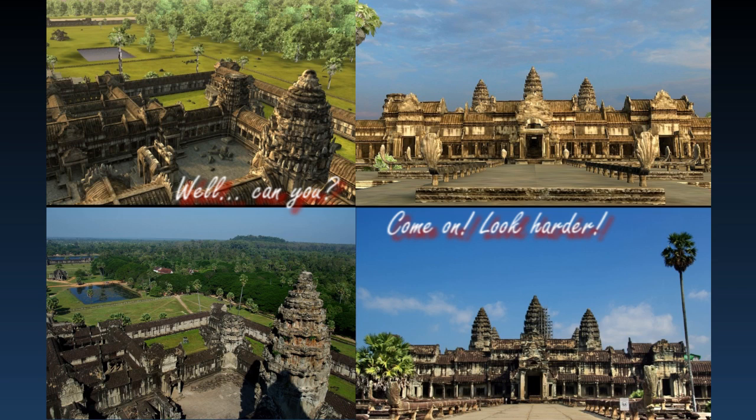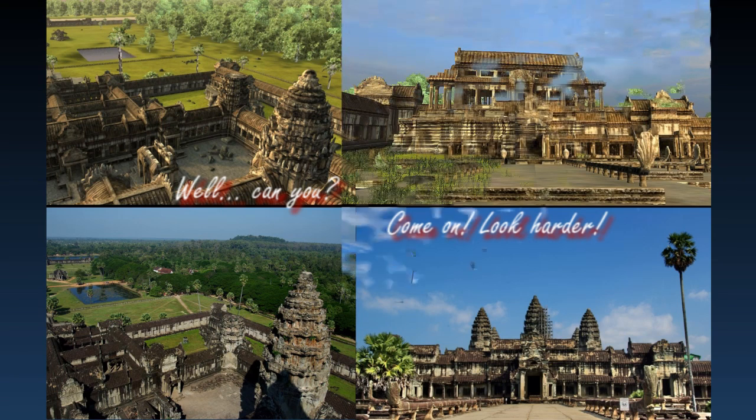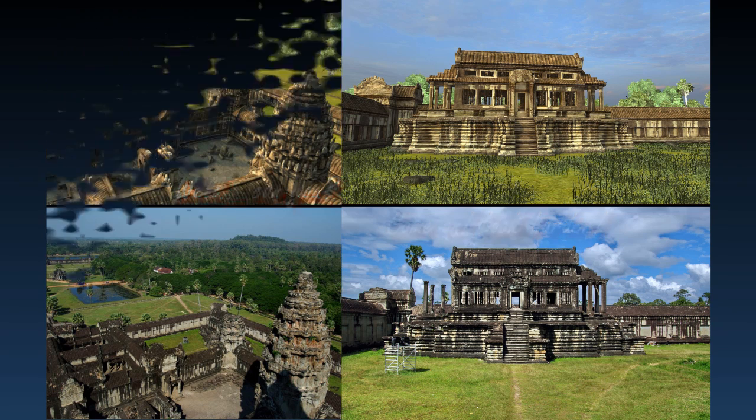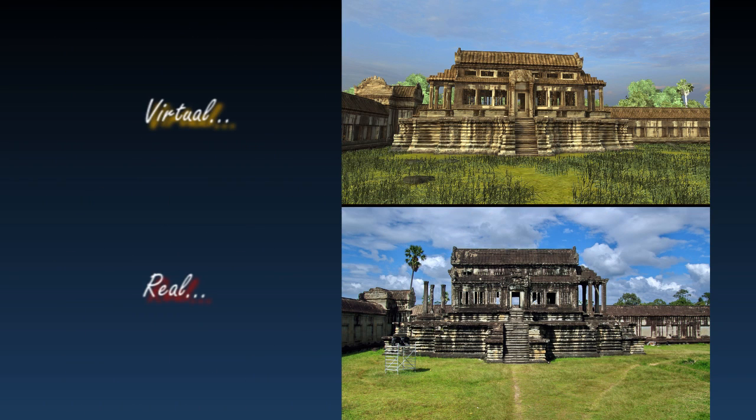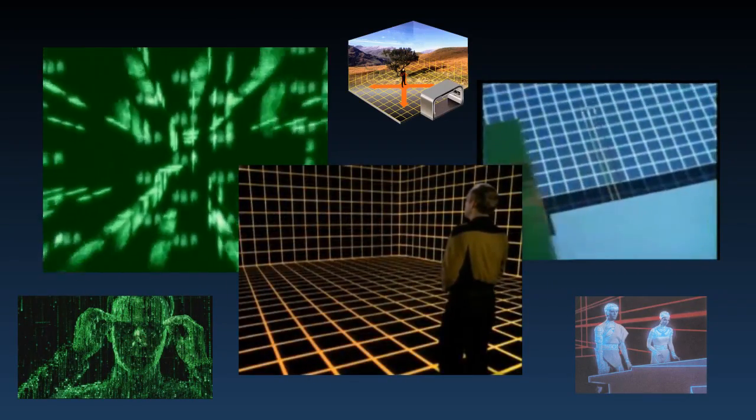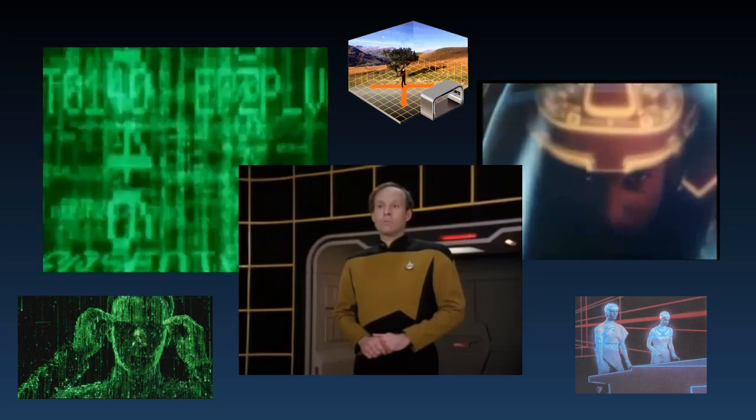With today's virtual reality, we can still differentiate between what's real and what's virtual. Ultimately, one day virtual reality will blur the line between the real world and the digital world. Think of the virtual digital world of the Matrix, the holodeck aboard the Star Trek Starship Enterprise, and even Tron.